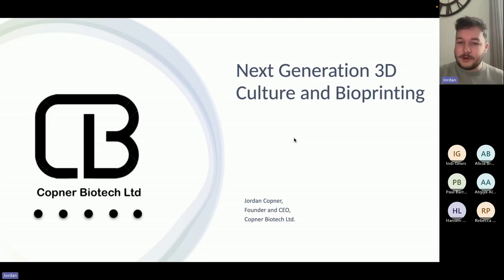It's also an absolute pleasure to be working with Appleton Woods as our sole UK distributor, both in the scaffolds and also with our future bioprinting technology, which I'll also get on to with this presentation as well.